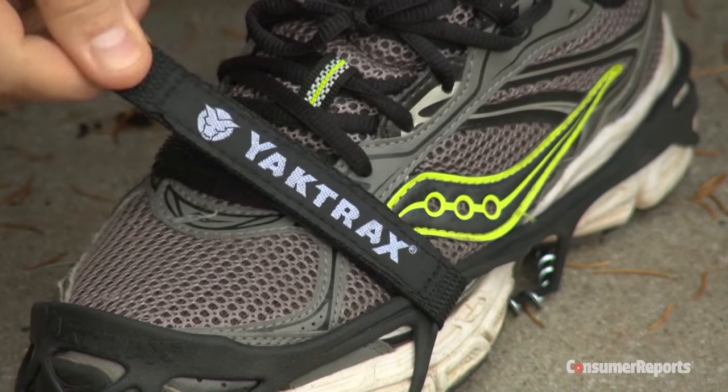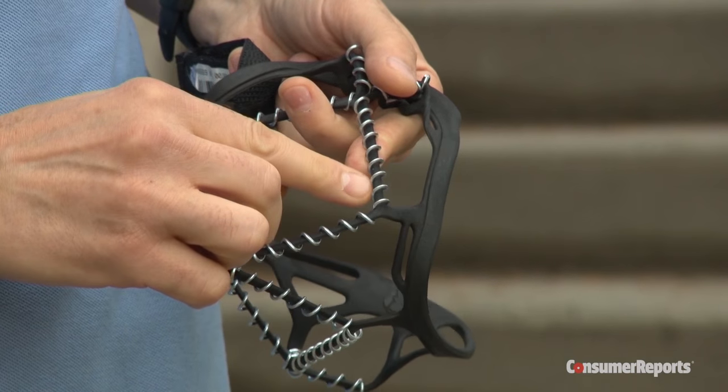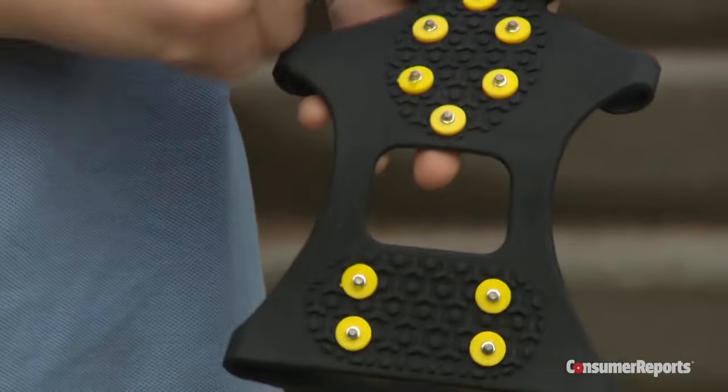The Yaktrax Pro Traction cleats for $18 performed the worst at the rink. Despite the metal coils on the bottom, Bernie slid all over the ice. The $8 Outer Star has 10 stud crampons on the bottom, but you can still slip fairly easily.